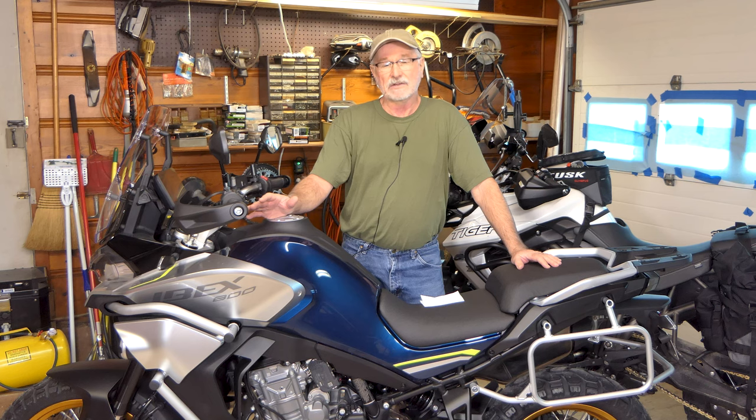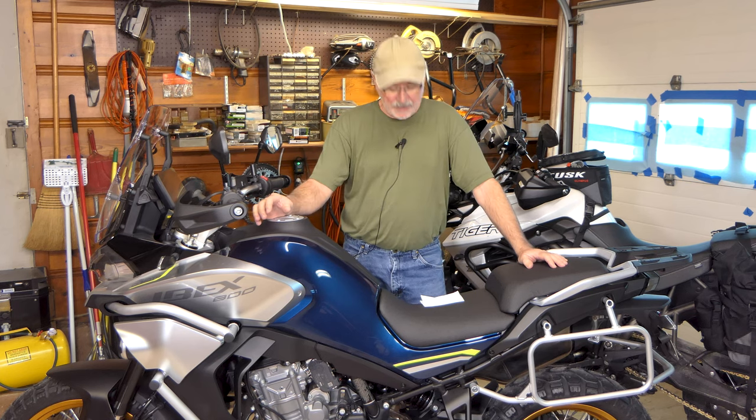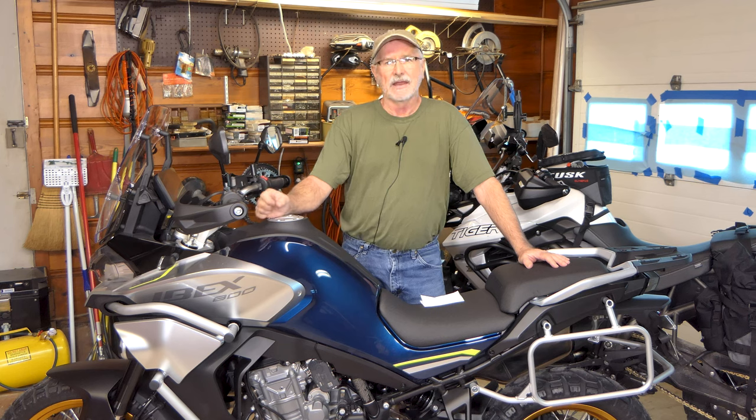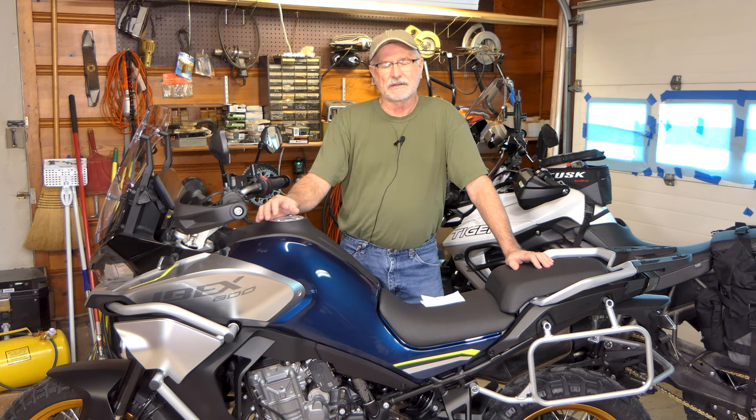That structure allows KTM to sell their bikes in China duty-free, just like a domestic manufacturer, because CFMoto owns the majority share of the company. Likewise, KTM sells CFMoto motorcycles in Europe and other markets — it's a partnership that works for both of them. CFMoto also builds a lot of engines for KTM and other manufacturers, including many European brands. So I'm not terribly concerned about reliability — from all the information I've gathered over the last couple of years, I think it's going to be okay.